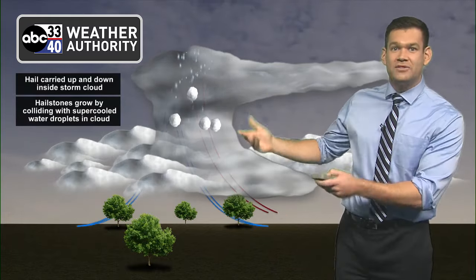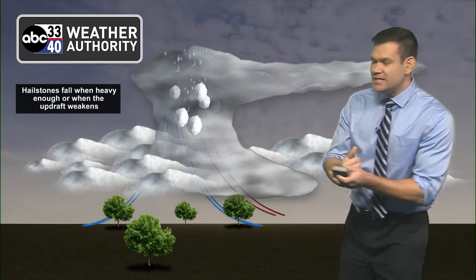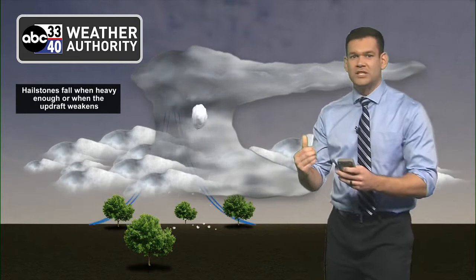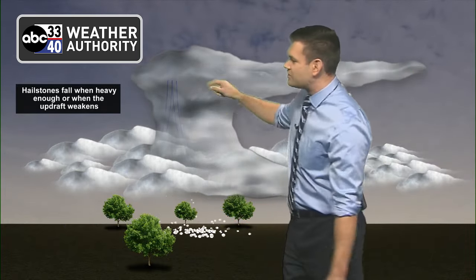These clouds can reach 50,000 to 60,000 feet — higher than jetliners fly. As air comes up into the cloud, the air rises, it cools, it condenses. Then you get these little supercooled water droplets. They start to bounce together and get larger and larger as they cycle up and down within the updrafts of a thunderstorm.